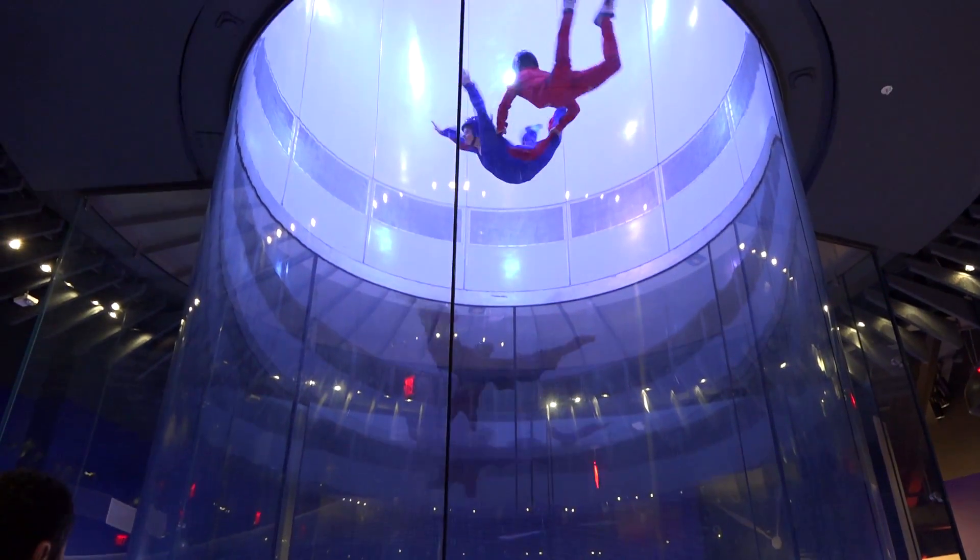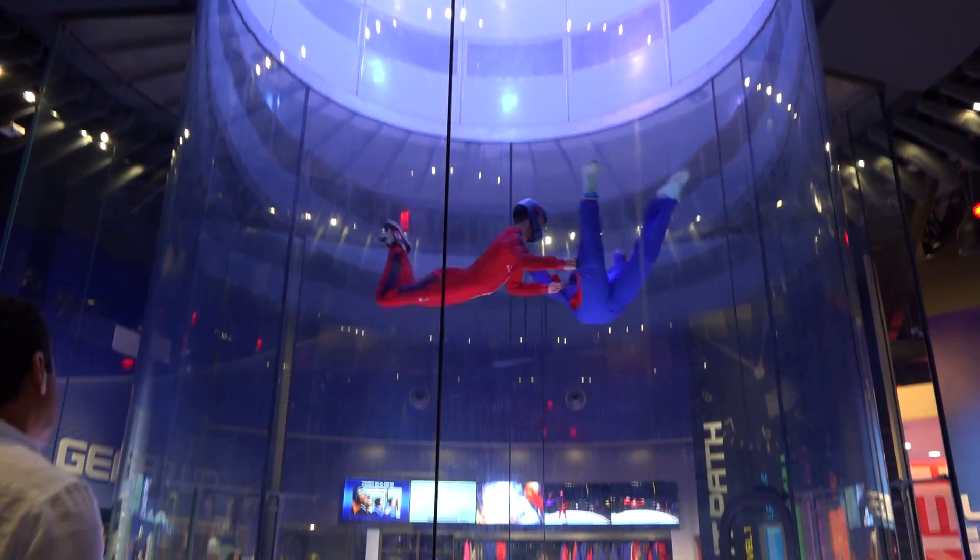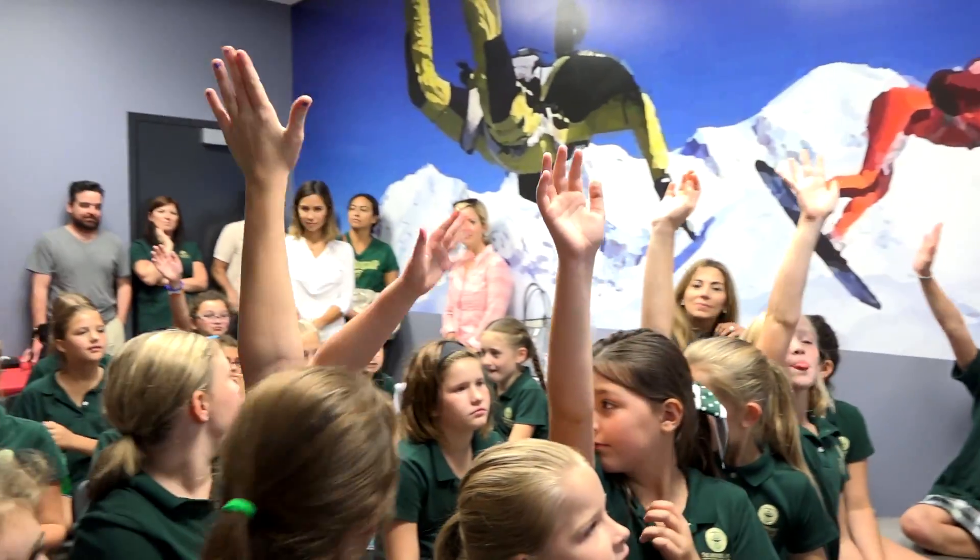I think the iFLY field trip not only presents the math and science, but once they learn this physics, they go actually in the tunnel and they experience it. And I think that by doing it that way, they'll remember it forever.